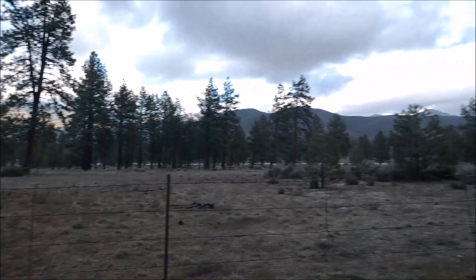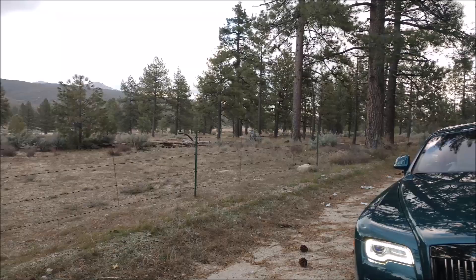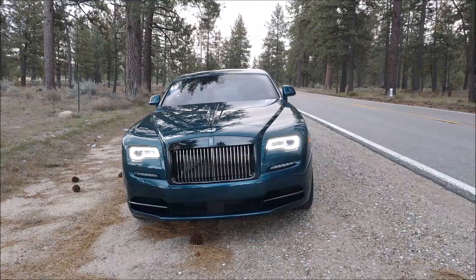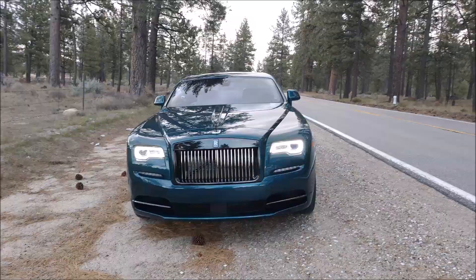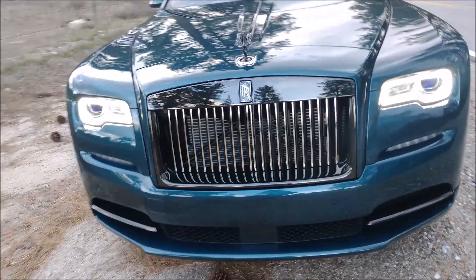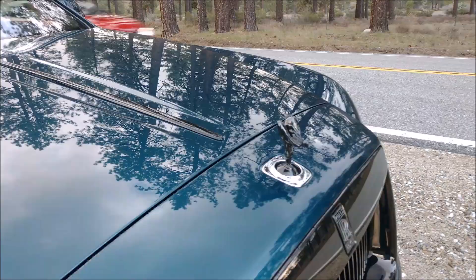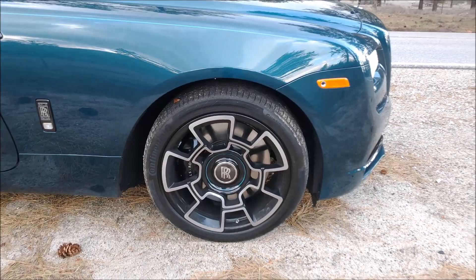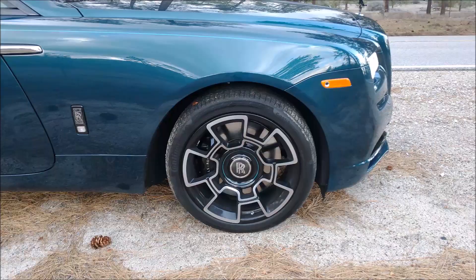We're almost in Idyllwild in the San Bernardino mountains — a beautiful area with a big valley that kind of looks like you're in Montana. We did get some rain, so it was interesting driving the Wraith on wet roads — but hey, it's a British car, it's made for that. This color is Adriatic Blue. The Black Badge gives you the black chrome grille, the black Spirit of Ecstasy hood ornament, black badges instead of the usual chrome, and special 21-inch carbon alloy wheels.